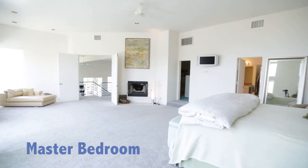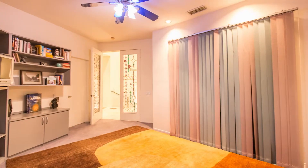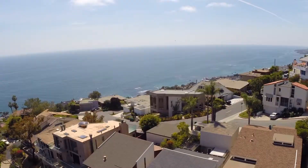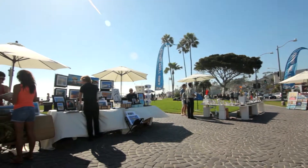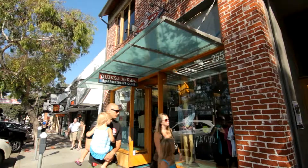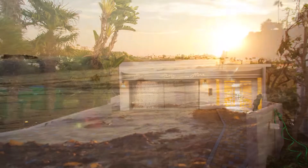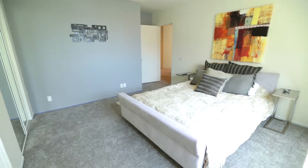Notable features include an oversized master retreat, entry-level bedroom, expansive office, and endless canyon and ocean views. Residents regularly enjoy countless local attractions and all of the charm a coastal lifestyle has to offer. 669 Fontana Way embodies a true welcome home feeling in the heart of Laguna Beach, California.